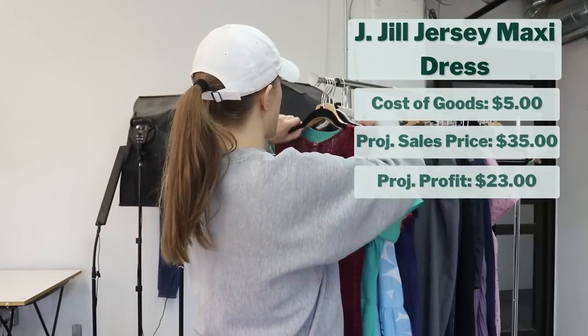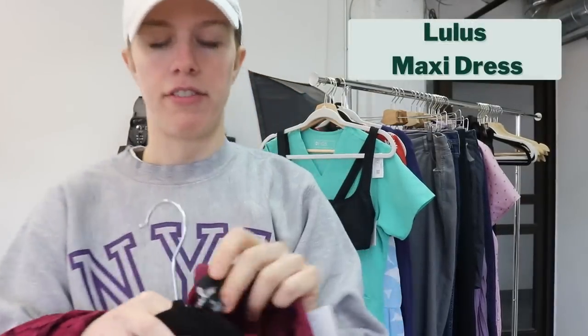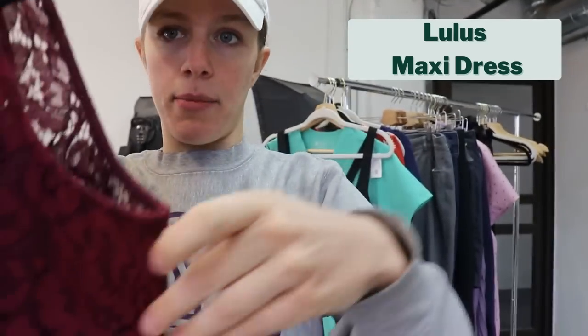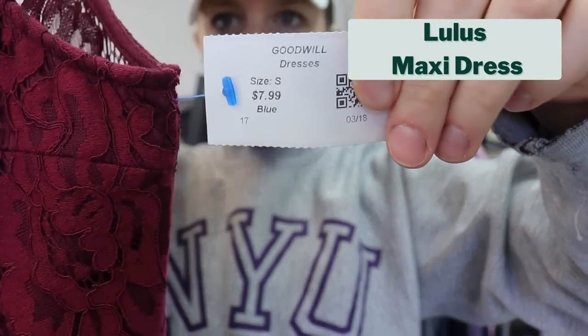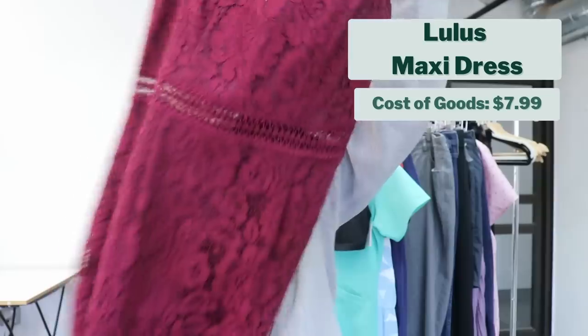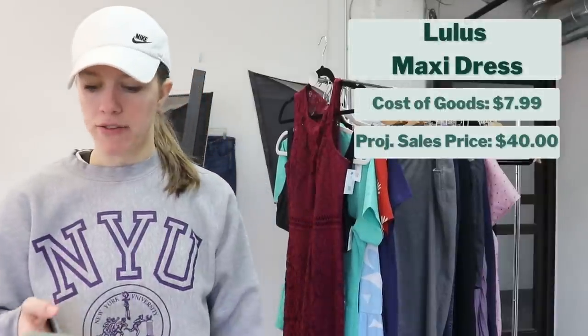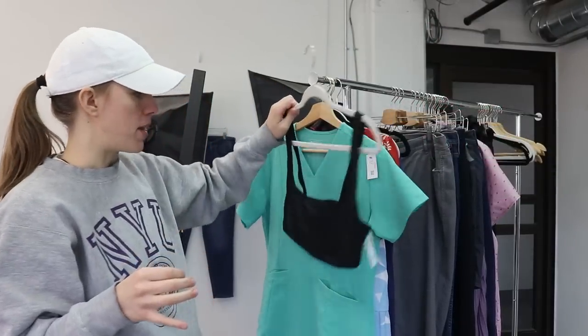The last dress I found was actually the first thing I found — this Lulu's dress. I love finding Lulu's, especially formal wear pieces like this one. This was not marked up super high, which is good — sometimes Goodwills mark Lulu's super high. This was $7.99. It's a beautiful lace full-length maxi dress or gown in excellent condition. It's called the Lulu's Music of the Heart burgundy lace maxi dress. I project it to sell for about $40, so that would give me a gross profit of $24.01. A really good find and one of my favorite bread and butter brands.